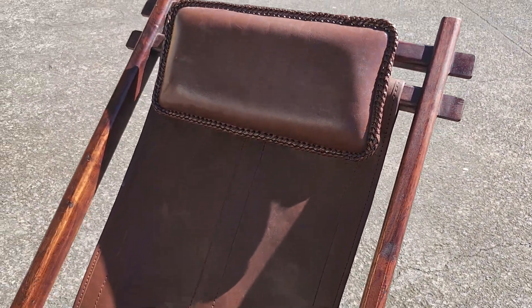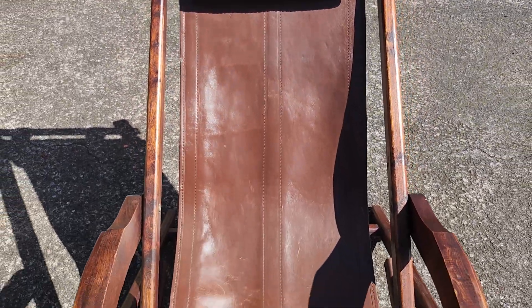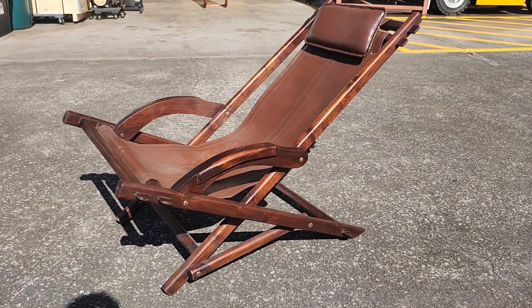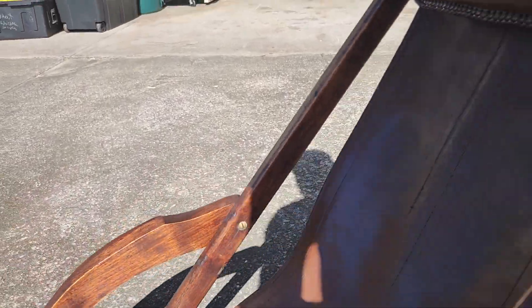It does fold flat. There's a little headrest here — if you find these online you'll rarely see them with the headrest intact. Just a great mid-century modern piece, really iconic lines to it, beautiful chair. Let me fold it flat real quick so you can see it.